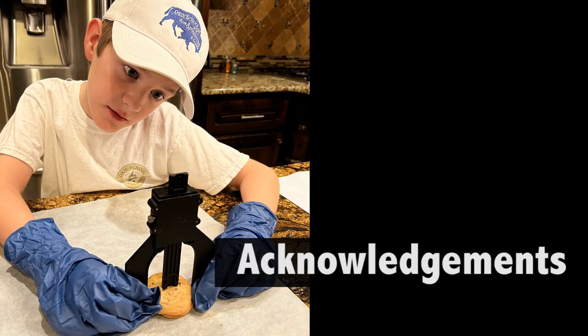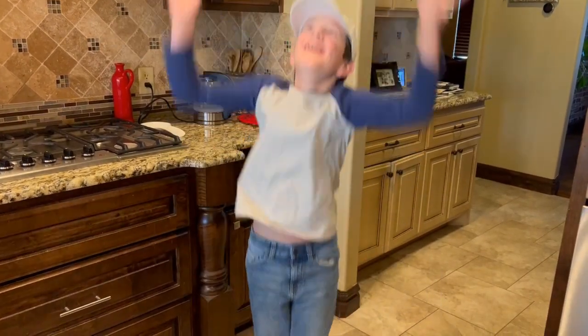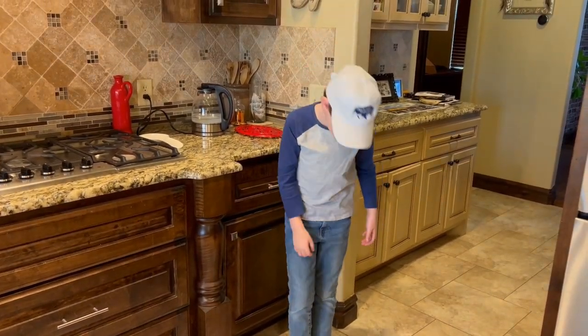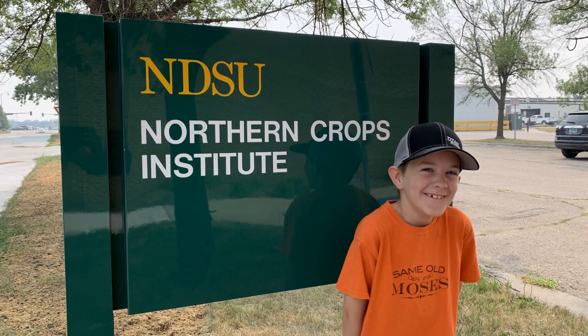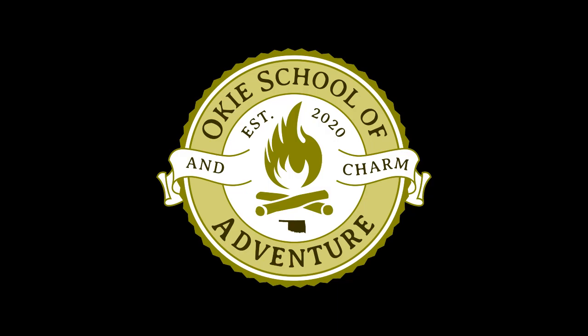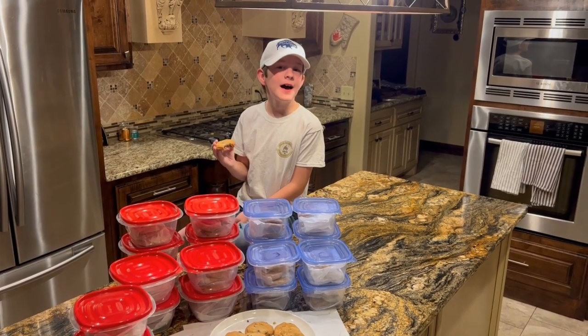I need to say thank you to the following for helping me with my science project. Mom, thanks for baking all of those cookies and rounding up the taste testers. Thanks to the taste testers too. Dad, thanks for helping me sort through the data and not ruining my experiment by eating too many cookies. To BuzzFeed for the great article, to the Northern Crops Institute for inspiring this project, and thank you for watching along — I hope you enjoyed it.